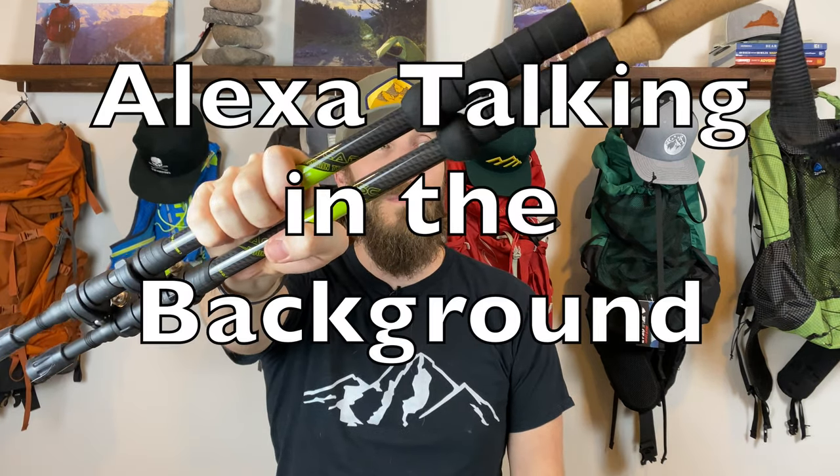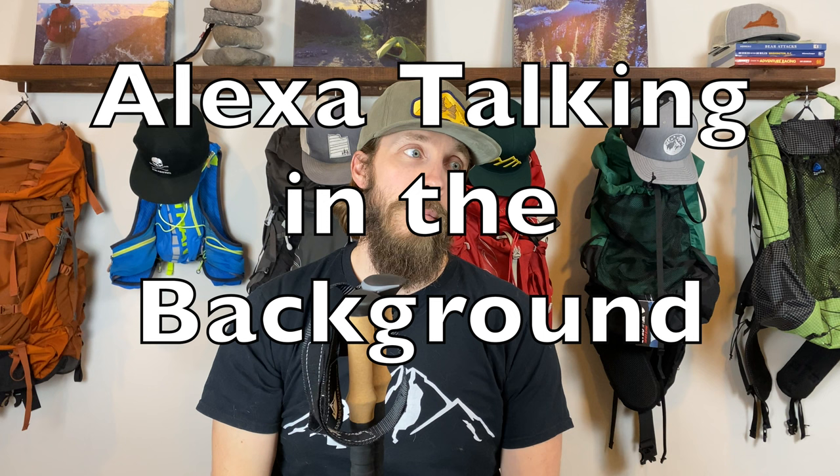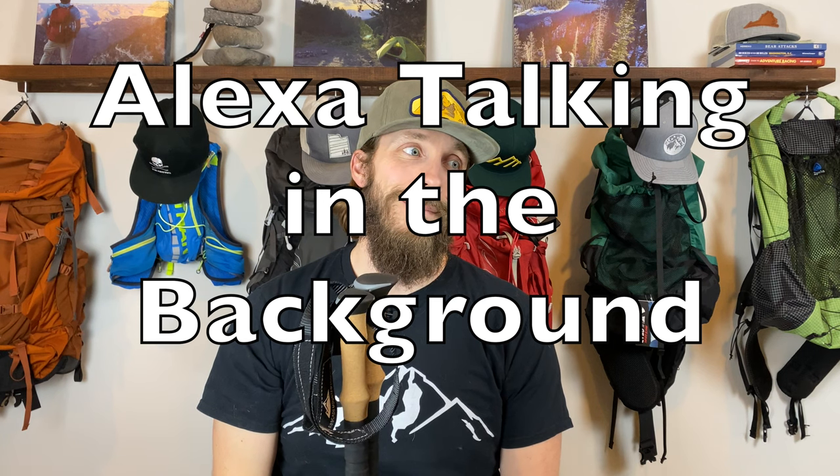And next up are my Cascade Mountain Tech carbon fiber trekking poles — though at this point Alexa decided to chime in and tell us what carbon fiber is, which was not helpful.